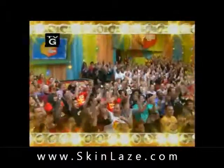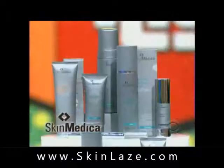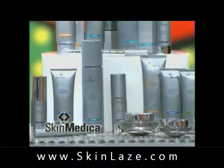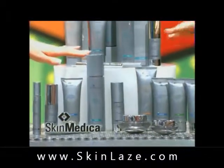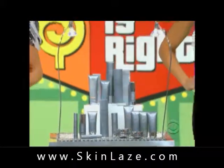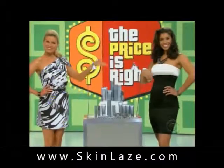From the Bob Barker Studio at CBS in Hollywood, it's The Price is Right. Dramatically improve the appearance of your skin with this 19-piece package of assorted products from SkinMedica. Includes lotions, cleansers, and sunscreen made with the revolutionary TNS Essential Serum, which is designed to rejuvenate the health of your skin.